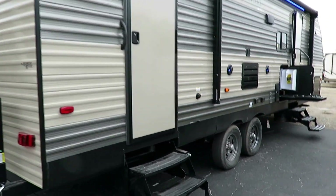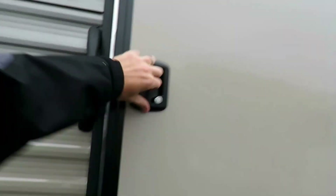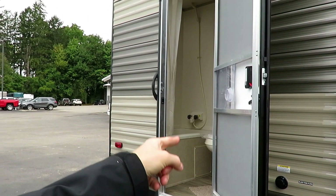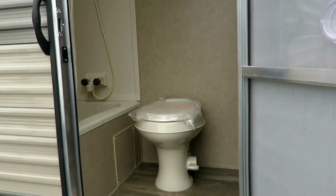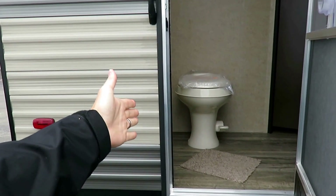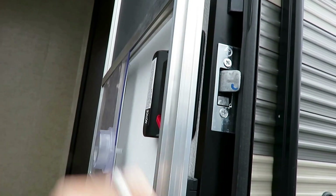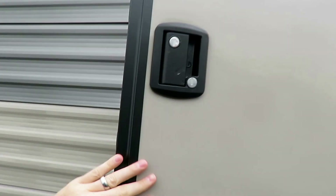Triple entry steps on both doors is nice. And Cherokee is one of the reasons these friction hinge doors — that you can just heave open so they don't slam against the side of the trailer — became such an industry popular thing, because they busted into the market with it like crazy. Foot flush pedestal stool here so that you don't have to have your face near your business. Having this right here cuts down on so much foot traffic going in and out of your camper.